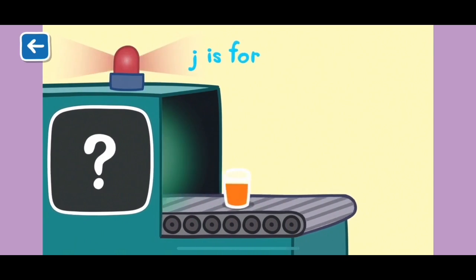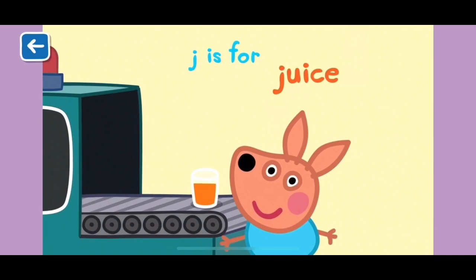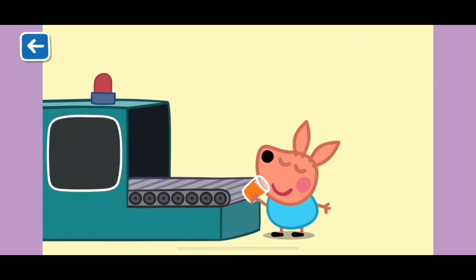J is for juice. You can make juice from many types of fruit and vegetables. Here is Joey Kangaroo drinking a healthy carrot juice. Well done for naming all of the words beginning with J.